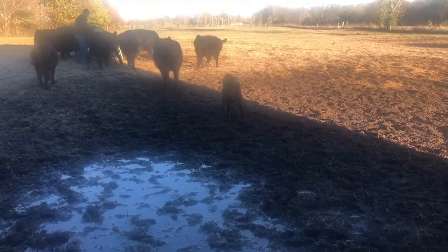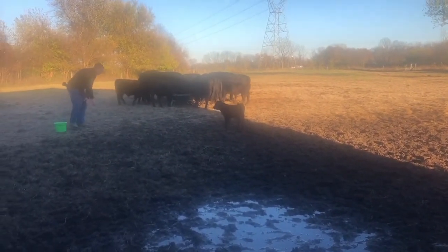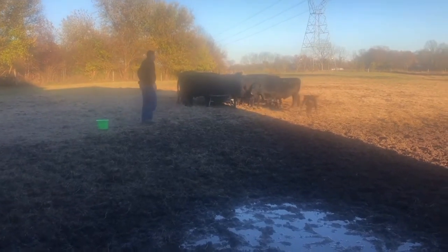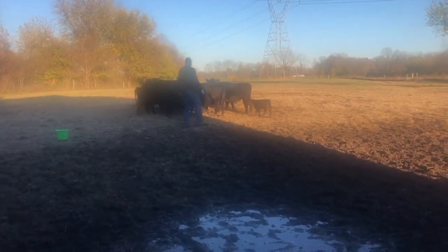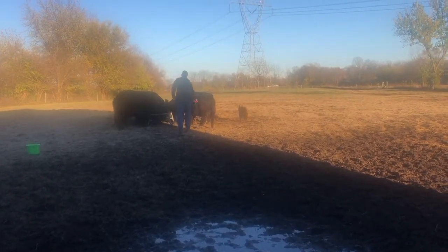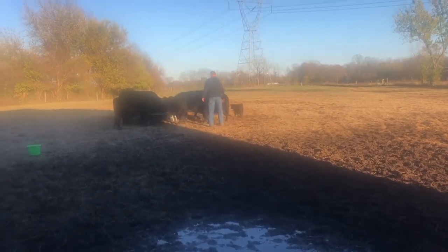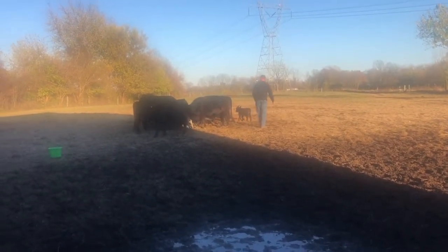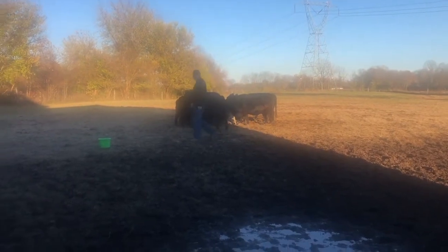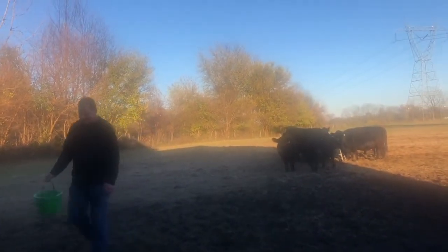There's Rosie — she was getting a little food but mama was going somewhere else. She's paying attention to me but she doesn't want to be touching me. She's just kind of playing a little game with me.